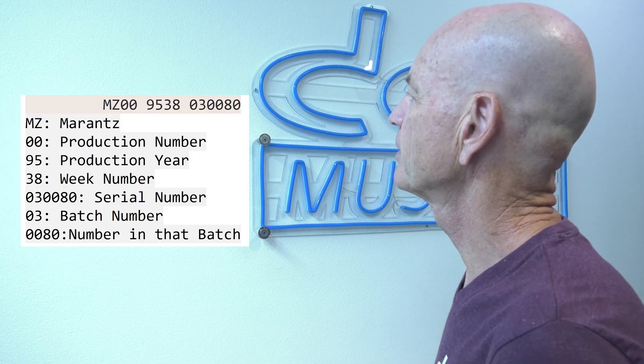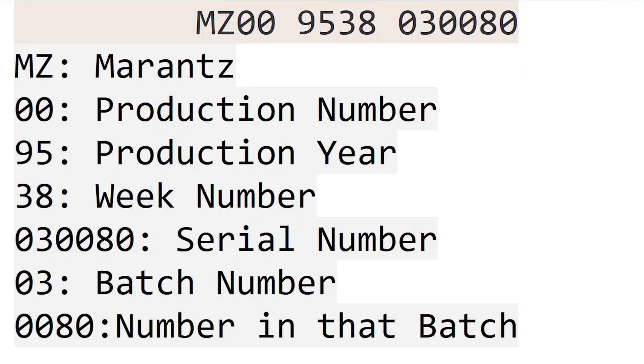Here's an example explaining a typical Philips serial number: MZ009538030080. The 'MZ' is obviously a Marantz product. '00' stands for the production number, which can range from 01 to 07. '95' is the production year. '38' is the week number. The last six digits are the serial number, where the first two represent the batch number, varying between batch 1 and batch 30. '0080' means it was the 80th unit produced in batch number three.